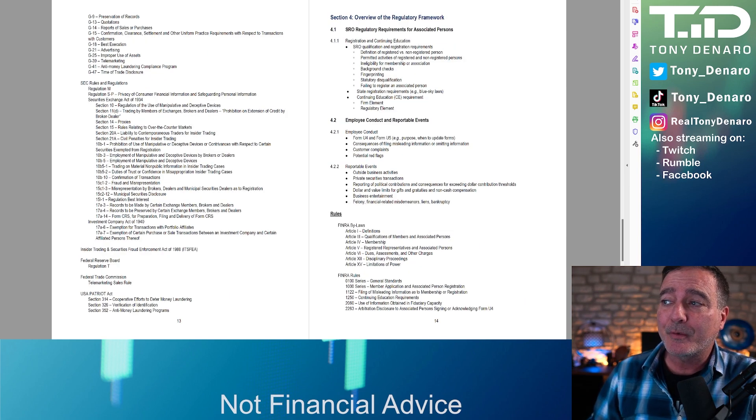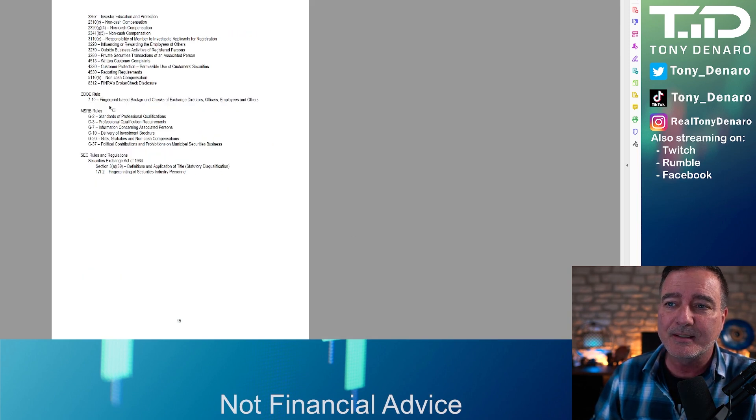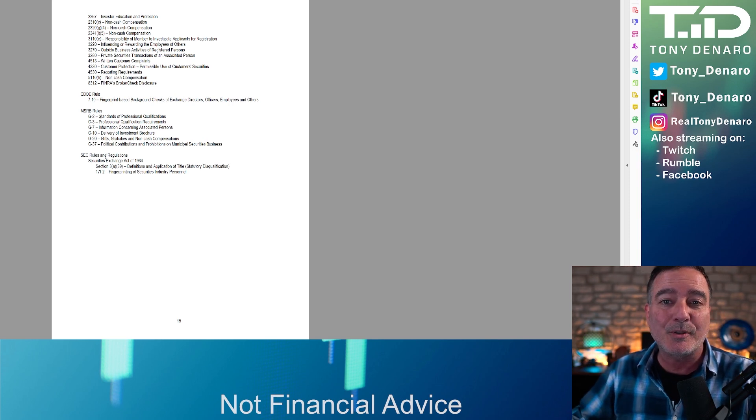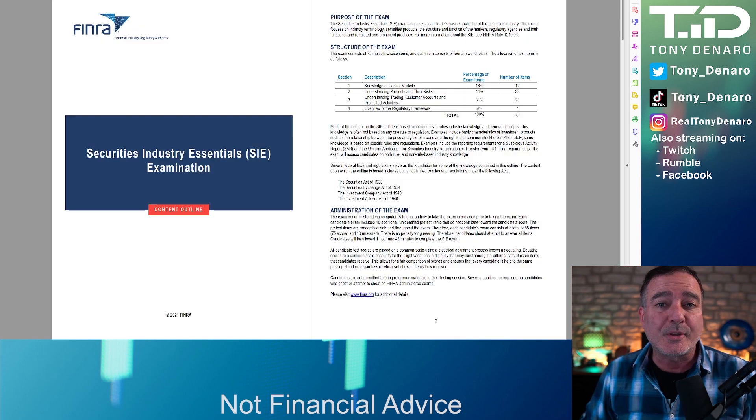Section 4, the overview of the regulatory framework, includes a section on SROs — self-regulatory organizations — employee conduct and reportable events, and then a bunch of different rules including the FINRA bylaws, the FINRA rules, the CBOE rules, MSRB rules, and the SEC rules and regulations. That is where the bulk of my studying work went — memorizing all of these rules and regulations.